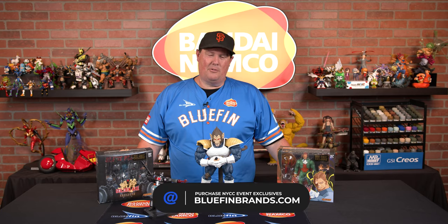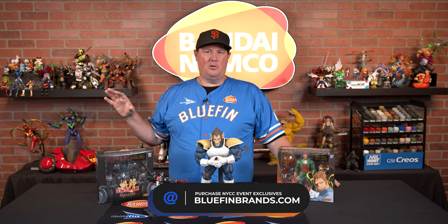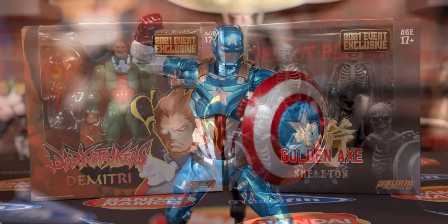Can't make it to New York? Don't worry, Bluefin Brands has you covered. Go to bluefinbrands.com for all of our non-Tamashii exclusives. The Goku will only be available at New York Comic Con right now — it will have a Premium Bandai launch later. But at bluefinbrands.com we have exclusives from Storm Collectibles, from Flame Toys, from Sentinel, and so much good stuff.